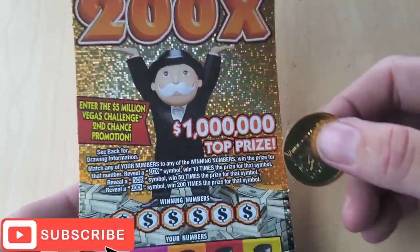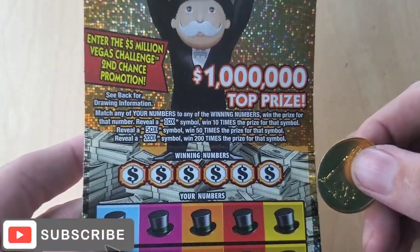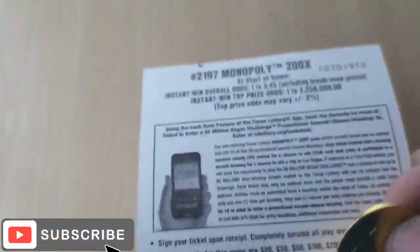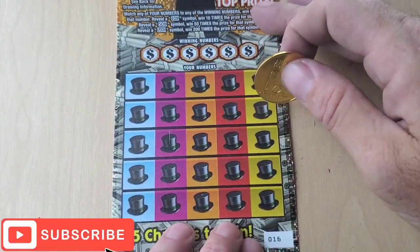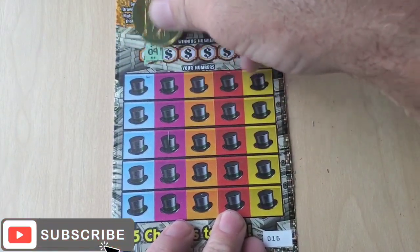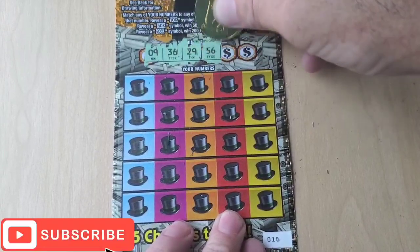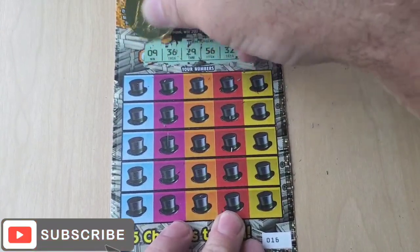I got two of the $20 Monopoly tickets. We're looking for that ten times, fifty times, or two hundred times symbol. Odds are one in 3.45 — this game is hard to win on, but we're going to give it a shot. Let's see what we can do: 9, 36, 29, 56, 32, and 7.